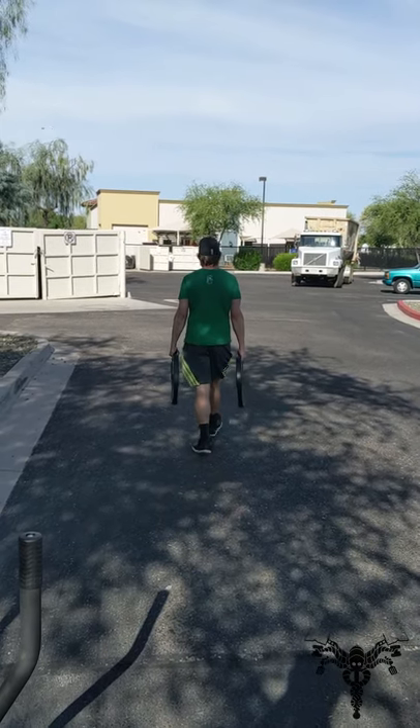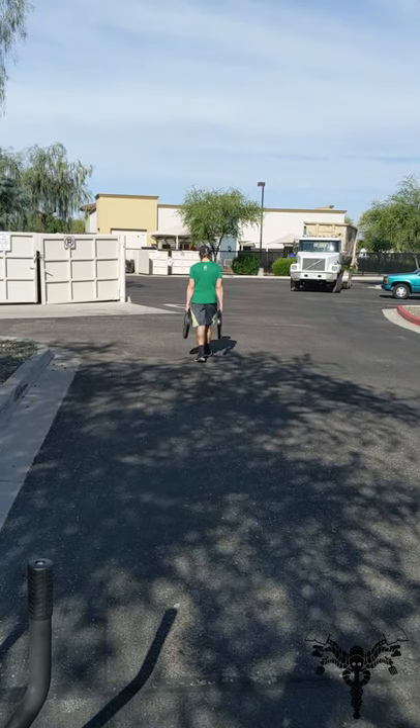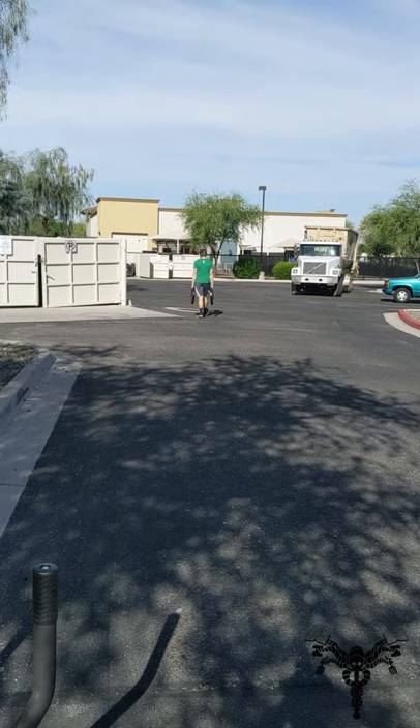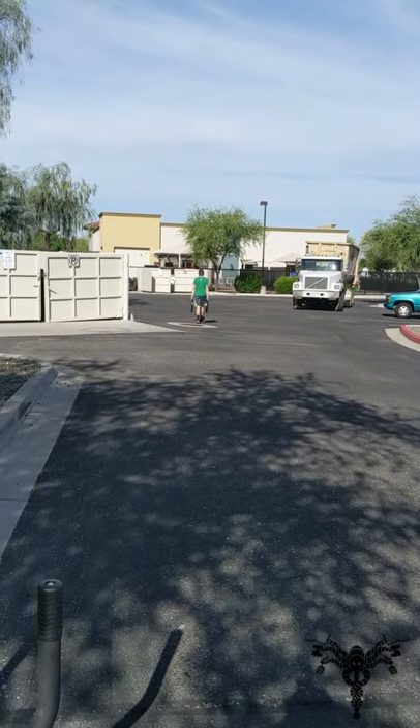I need new shoes, as you can tell. I got a new shirt and hat. I also need new pants — those ones you can't see, but they have been chewed on by a dog.